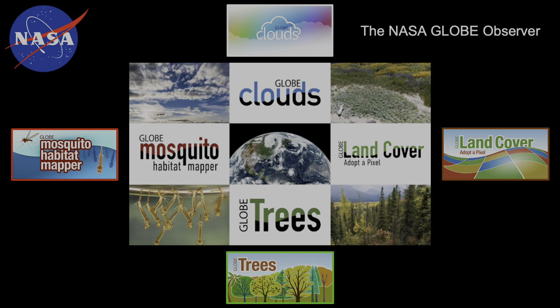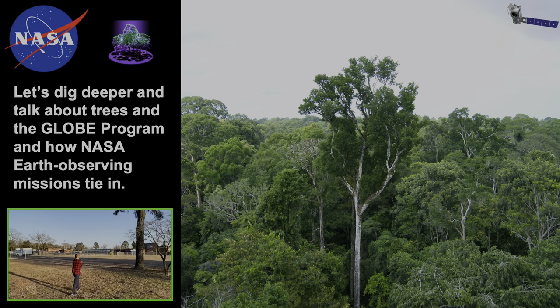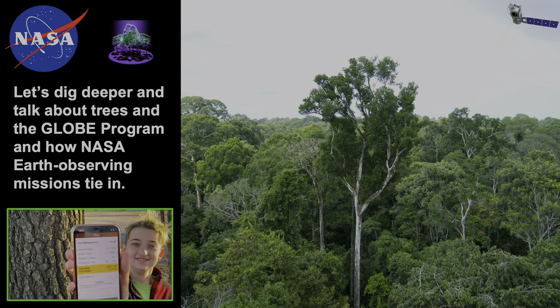As part of the GLOBE program, we have the NASA GLOBE Observer, which is the GLOBE program's citizen science project. Currently, citizen scientists can use mobile devices to observe clouds, mosquito habitats, land cover, and trees — meaning tree height and tree circumference. With these, we can take local observations to help understand the global picture of our changing planet. We're going to dig a little deeper and talk about trees and the GLOBE program and how NASA Earth observing missions tie into all of this. This is super important — you'll see very soon how we can take observations with the GLOBE program and then compare them to NASA satellites and missions.